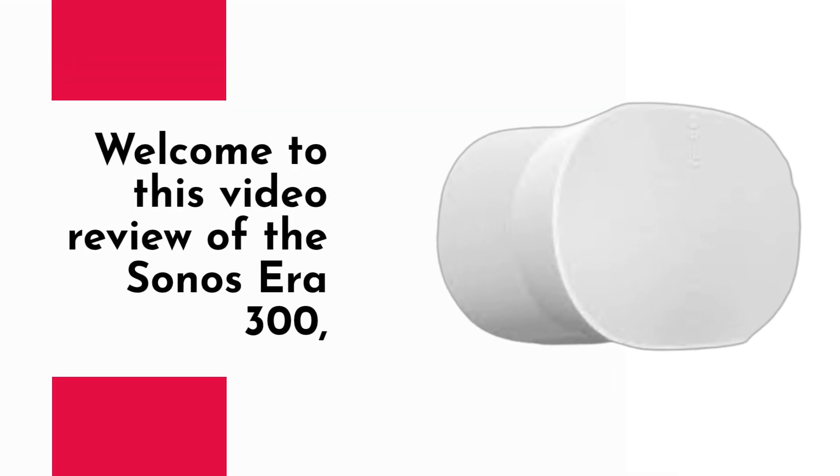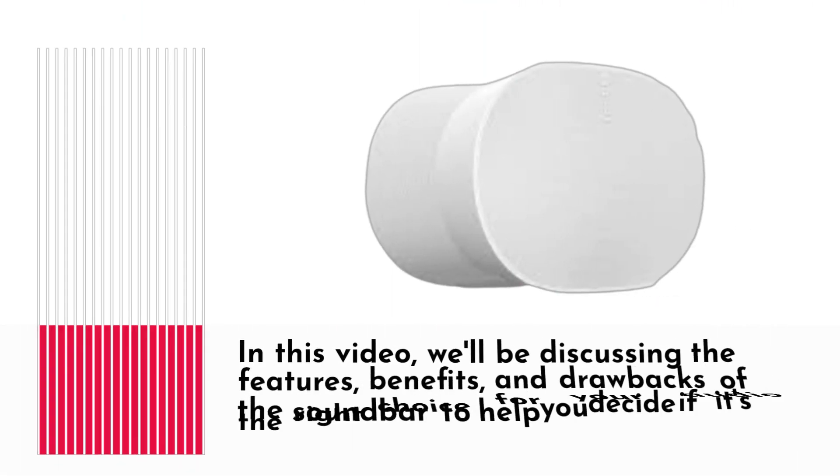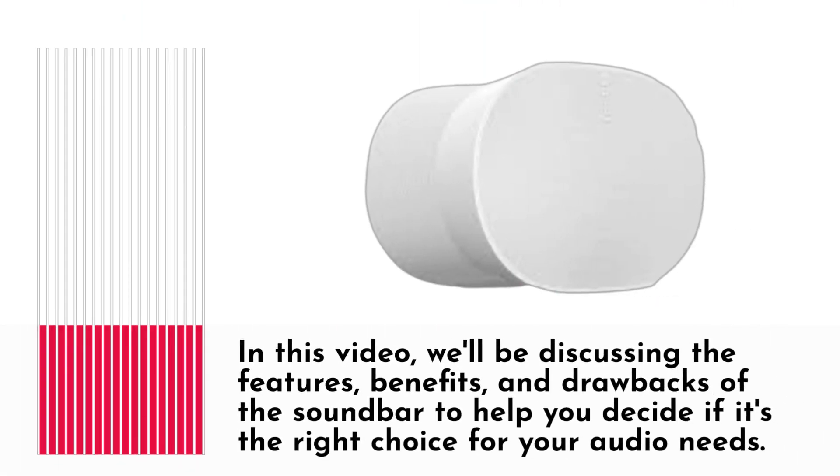Welcome to this video review of the Sonocera 300, a premium soundbar that promises to provide an exceptional audio experience for your home entertainment system. In this video, we'll be discussing the features, benefits, and drawbacks of the soundbar to help you decide if it's the right choice for your audio needs.